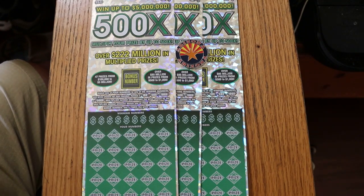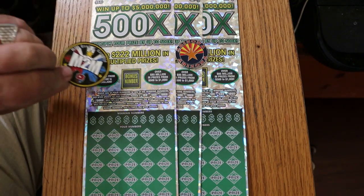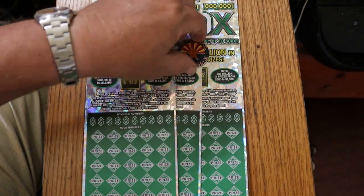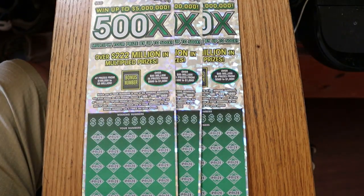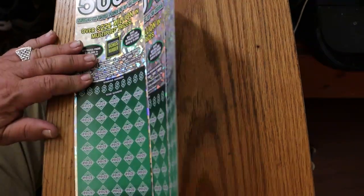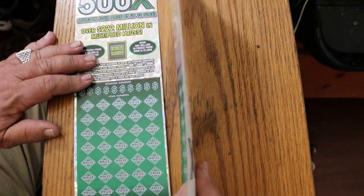Anyway, these are harder to scratch than the new Purple, so we're going to go back to M2M's coin for this, because it's the only one that really works well on this ticket. I've got tickets 2 through 4, and the book number is 167865. The odds are 1 in 2.51. So we're going to start at number 2 and work our way up.